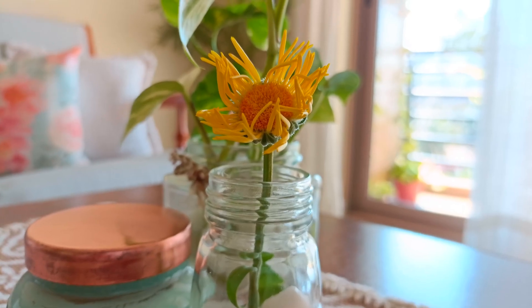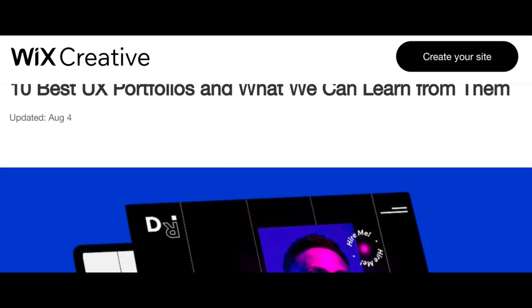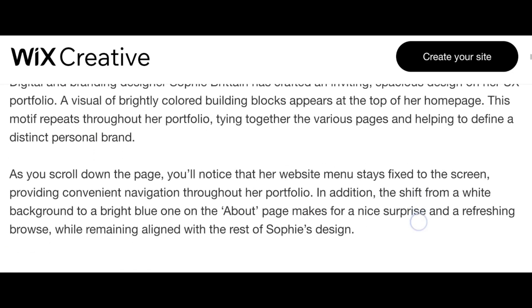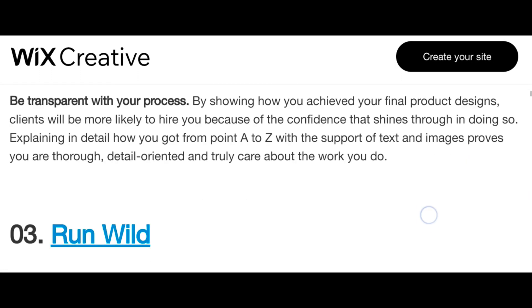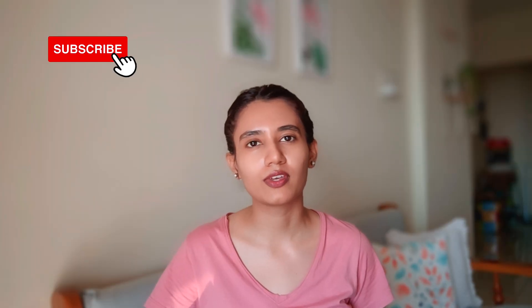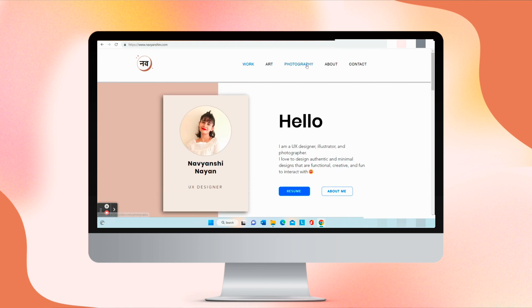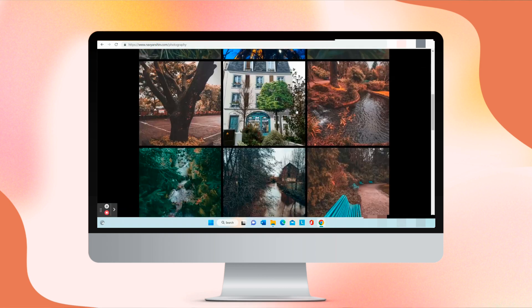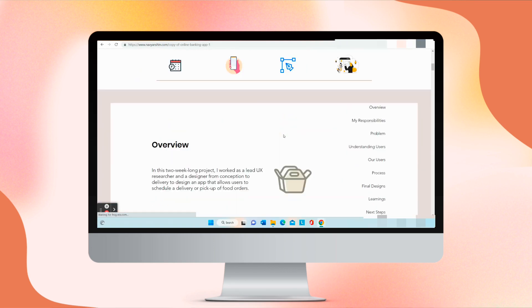Hi friends, welcome to my channel. This is the last video of 2022 and I hope you find it useful. Portfolio is the final step and most important one before you start the next chapter of your UX design journey. I've been working on my portfolio for more than two months and now it's finally ready. I had a lot of ideas about what I wanted to do and I wanted it to be perfect, so yeah, it took a lot of time.